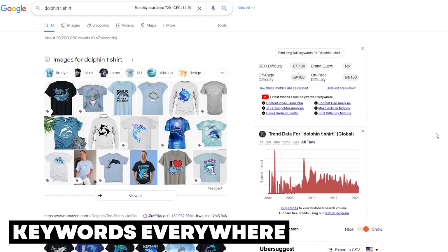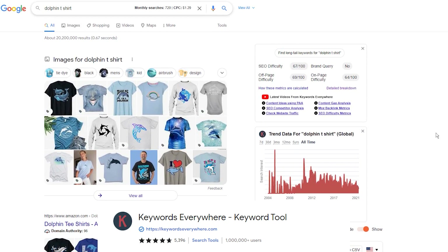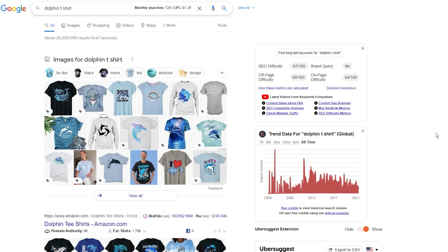Another extension that can definitely help you find interesting keywords is called Keywords Everywhere. This extension serves the same purpose as Ubersuggest, but it gives you more free data on the search term you are looking for. As you can see from the example of the Dolphin T-shirt keyword, I have one table at the top of the right side of my Google search page. The first table is all about the search keyword — I have a SEO difficulty score here and a detailed breakdown link that gives you additional information about your keyword.